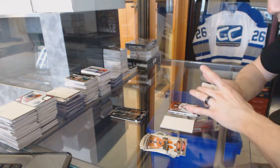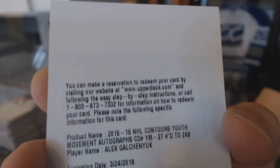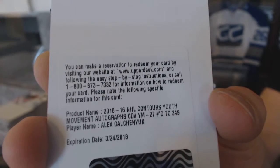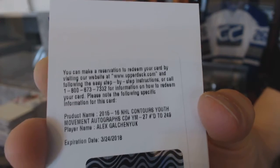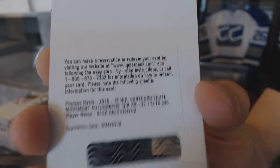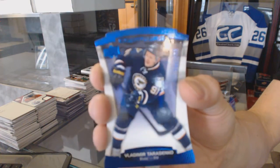We've got a Redemption for a Youth Movement Autograph, numbered to 249 for the Montreal Canadiens, Alex Galchenyuk. Blue parallel, numbered to 499 for the St. Louis Blues, Vladimir Tereschenko.